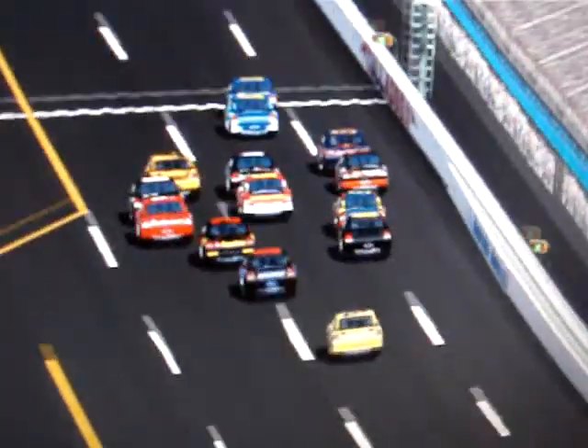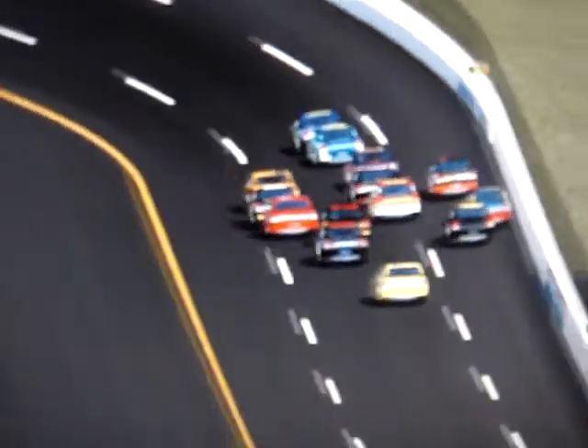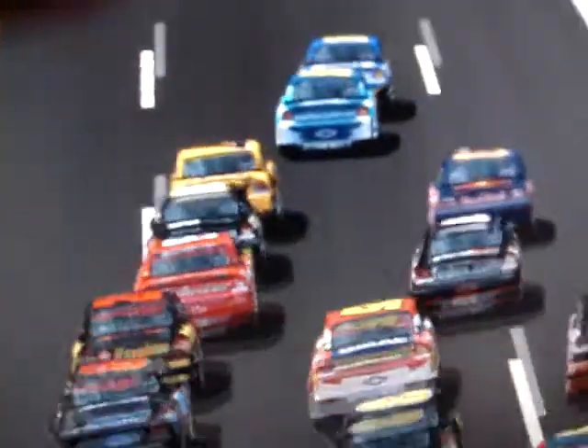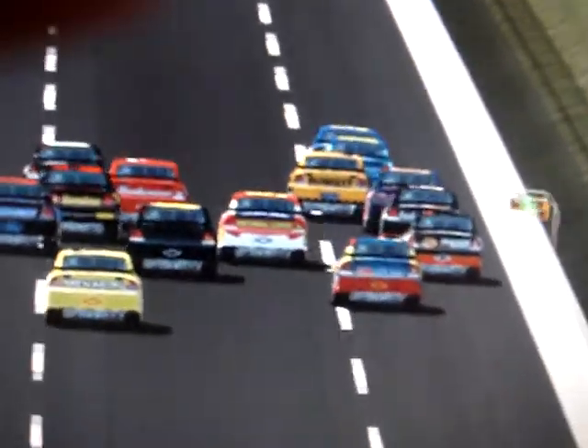197 miles an hour. They take the white flag three wide. Here comes Tony Stewart up on the high side. The white flag is out, waving three wide. Jimmie Johnson, Jeff Gordon trying to hang on. Grabbing him from behind with Blaney in the Toyota up high. Tony Stewart gets him from KCK. That's four wide down the back straightaway.